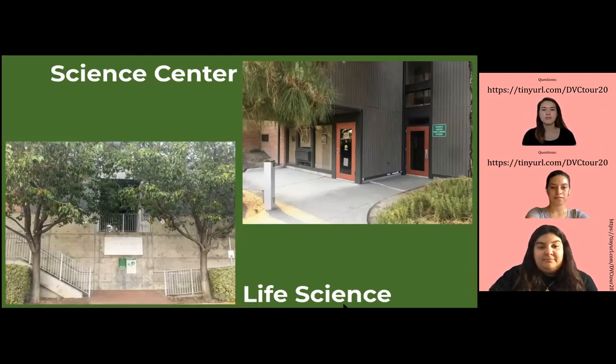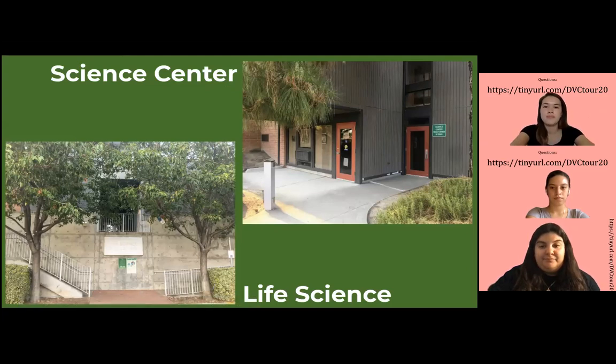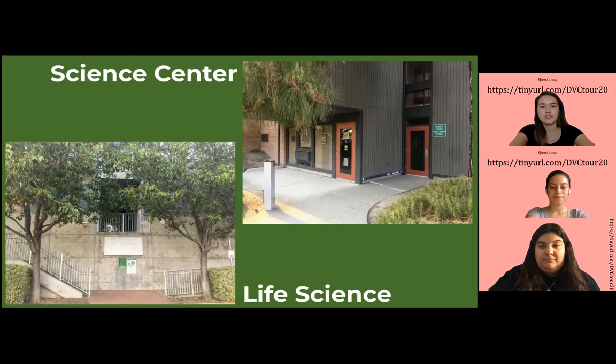Now let's move on to the Science Center. The Science Center classroom holds some of our science classes, such as astronomy, geology, and even geography. On the left-hand side is our Life and Health Science Building, where most classes for biology, nutrition, and oceanography courses are held. I've never taken any classes there, but I know that we have real cadavers in this building, so if you're taking science classes, you'll be using those.